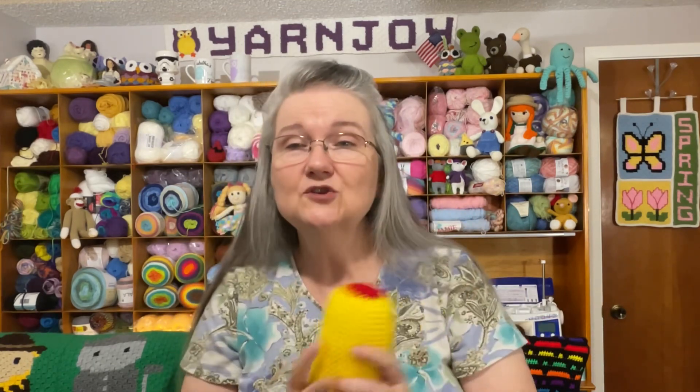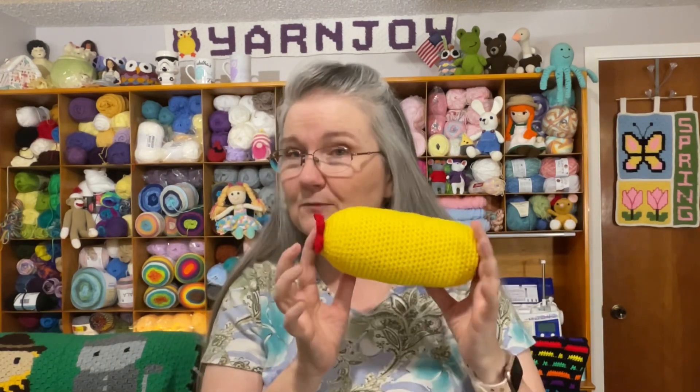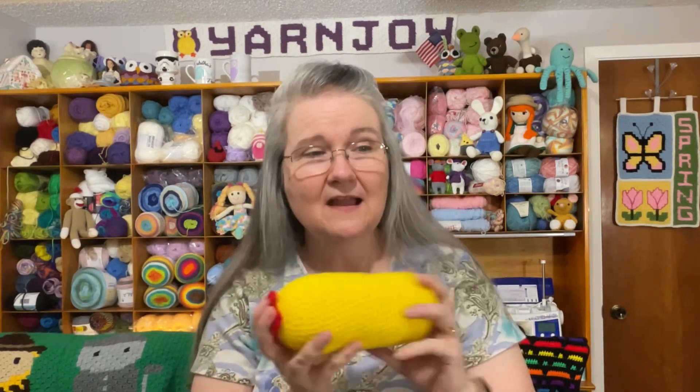I'm positive I'll have it done by next Stitch Your Library, which is two weeks from today. Since I'll be finished, that next episode I'll be asking you to vote on three new projects to decide what I work on next. This Yellow Submarine is going to my grandbaby, because his nursery decor is Beatles and Yellow Submarine themed.